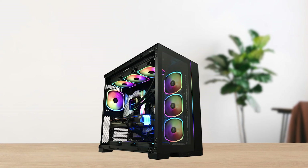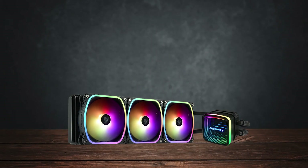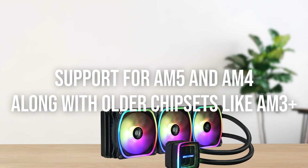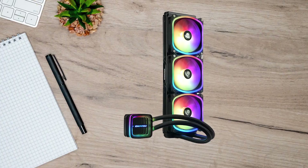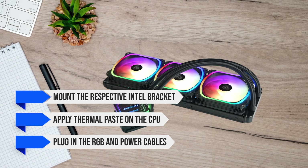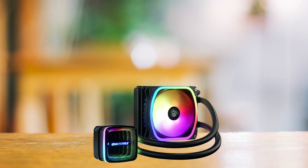For installation, the cooler offers vast support for both Intel and AMD. Along with the 12600K on the LGA1700 chipset, it also supports LGA1800, 1200, 1366, and more. For AMD, you're looking at AM5 and AM4 support, along with older chipsets like AM3 Plus. The installation procedure is straightforward thanks to the included manual. The cooler also comes in smaller radiator variants of 240mm and 120mm for compact cases.